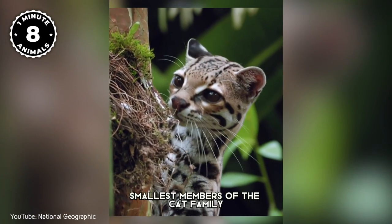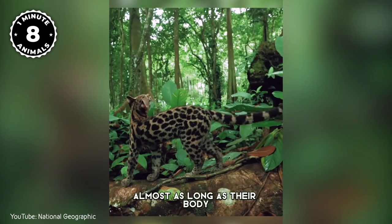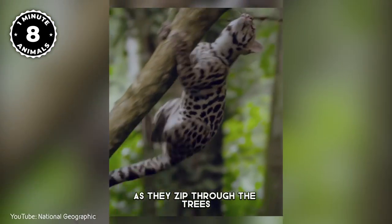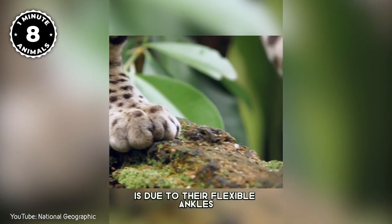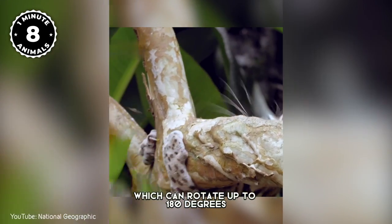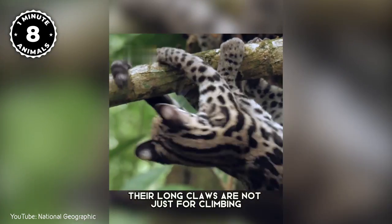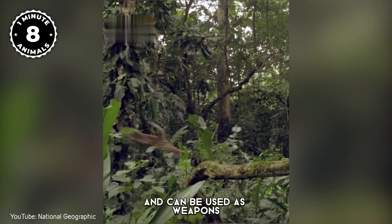They have a long tail, almost as long as their body, which they use to balance themselves as they zip through the trees. Their ability to climb down trees head first is due to their flexible ankles, which can rotate up to 180 degrees, and their long claws. However, their long claws are not just for climbing — they are also very sharp and can be used as weapons.